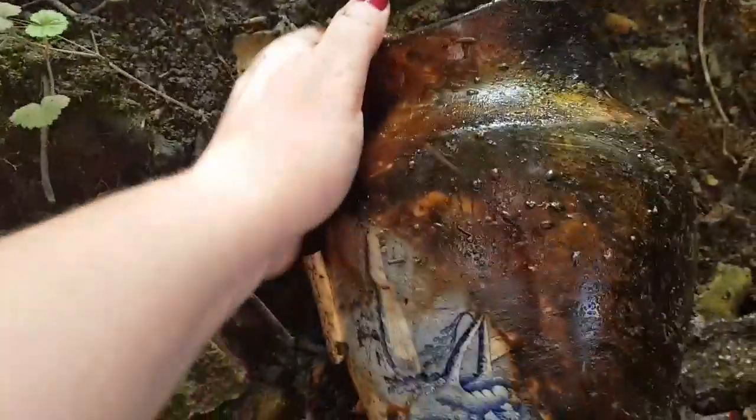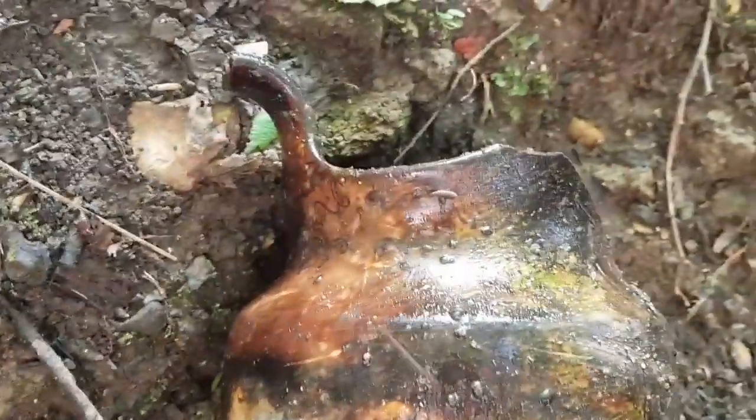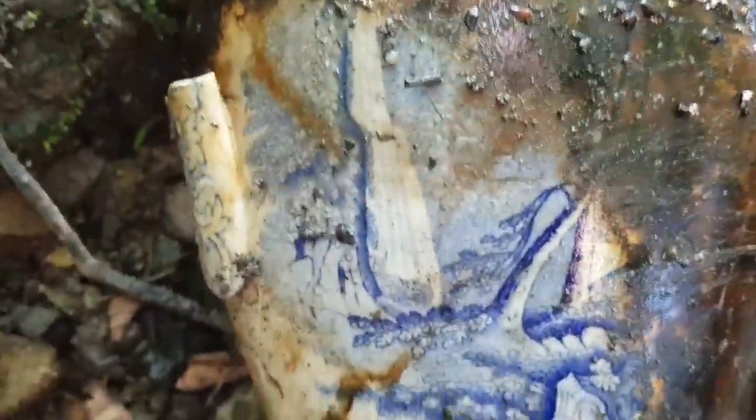This is what is left of a super pot — quite a substantial size. It would have had handles coming down to here, and just look at the pattern that is underneath that.